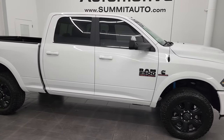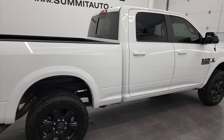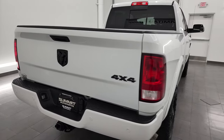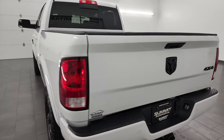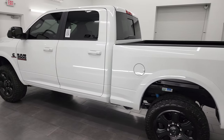Hey, this is Brett, and this 2018 Ram 2500 Crew Cab Short Box Bighorn Sport Package is stock number 13397Z. I am here at Summit Automotive in Fond du Lac, Wisconsin, your new and used heavy duty truck and Ram headquarters.